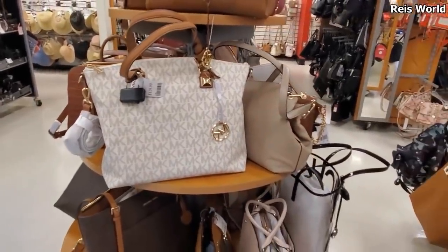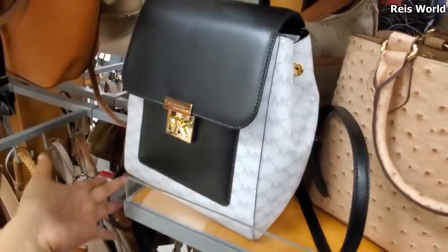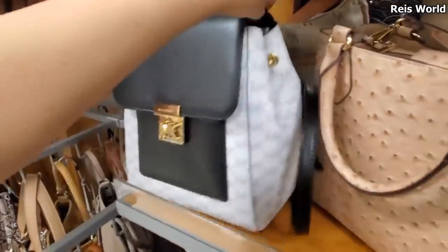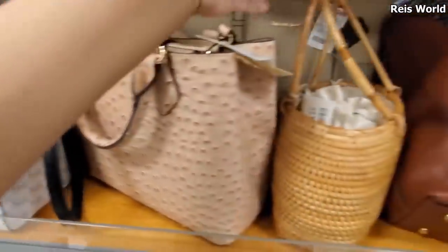Large Michael Kors, $129. Brand new. I did find a new backpack — the new backpack is going to be $100. They have a Dooney and Burke in the back for $35.